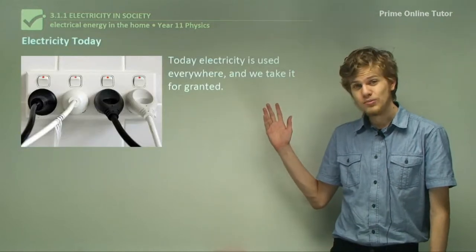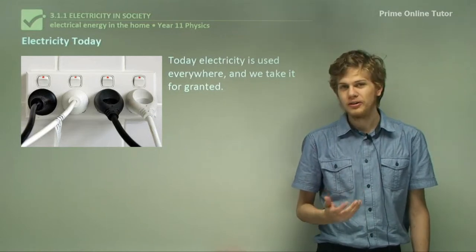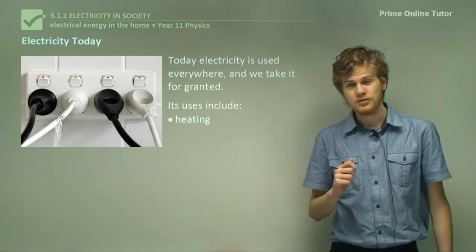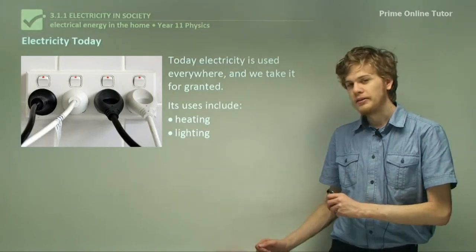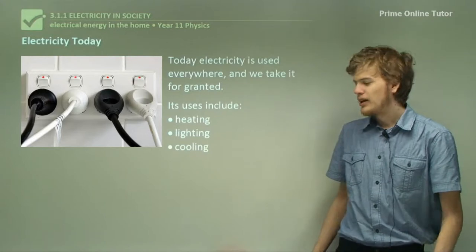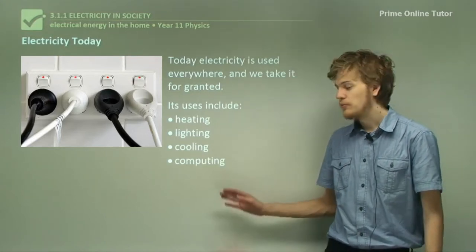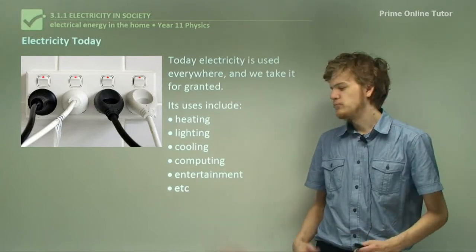Today, electricity is used practically everywhere and we often take it for granted. We have very many uses for electricity including heating with electric heaters, lighting with light bulbs and fluorescent bulbs — these are in fact the two most common uses — as well as things like cooling, like air conditioning or fans, computing or entertainment, and so on.